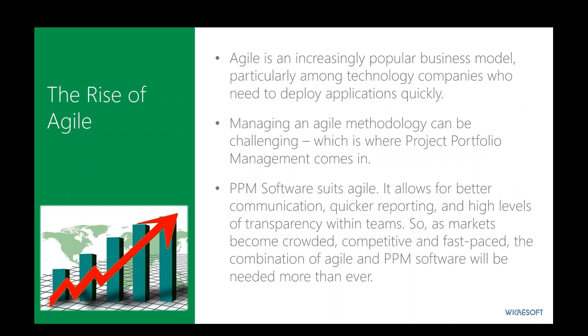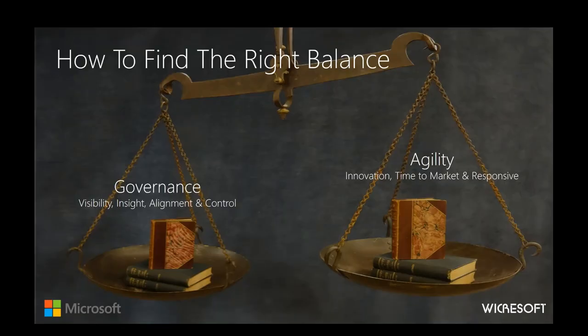PPM software really suits and complements Agile. It allows for better communication, quicker reporting to higher levels, and transparency within and across teams. As markets become crowded and competitive, the combination of Agile and PPM software will provide a combined synergy with powerful capabilities for teams and reporting up through the organization. The finding in the marketplace is that you really need to find the right balance of both: enough governance from intake and investment allocation, providing visibility, insight, alignment, and control to understand how investments are tracking — but as teams get turned loose, they need to be as agile as possible to innovate, achieve quicker time to market, and be responsive to changing landscapes.